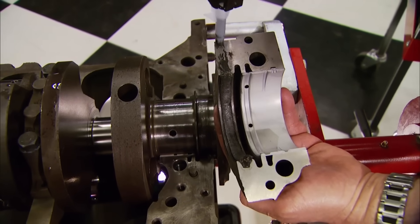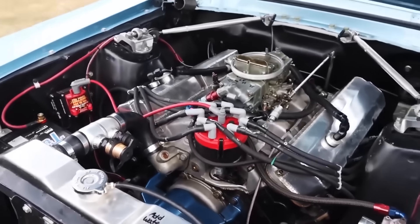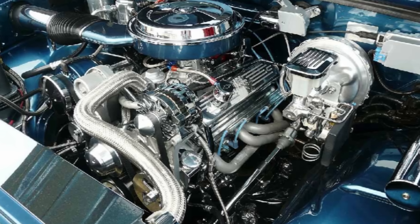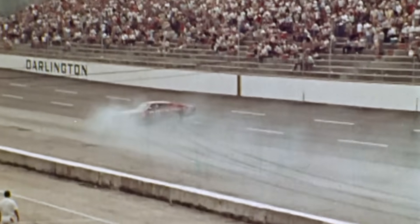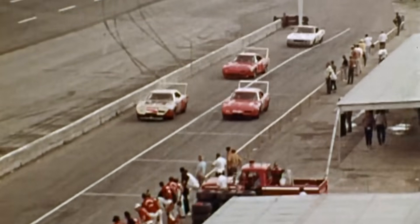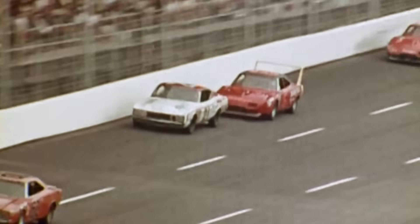NASCAR proposed stroke length limits as the nuclear option. A maximum 3.48-inch stroke for small blocks would kill the 383 combination completely, making it impossible to achieve that displacement without boring blocks beyond safe limits. The proposal would also eliminate Chevrolet's production 400 small block entirely, creating political problems with General Motors, who could correctly argue that NASCAR was banning production engines to solve a racing problem. Chevrolet lobbied aggressively against the rule change through back channels, arguing that punishing production-based combinations contradicted NASCAR's frequently stated goal of keeping racing relevant to street cars fans could buy. The political battle played out behind closed doors while Smokey kept winning races.